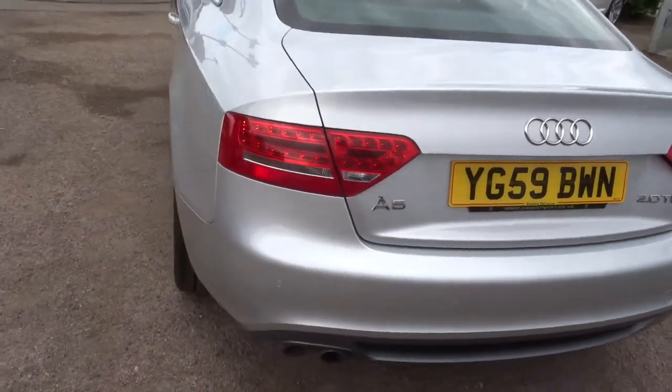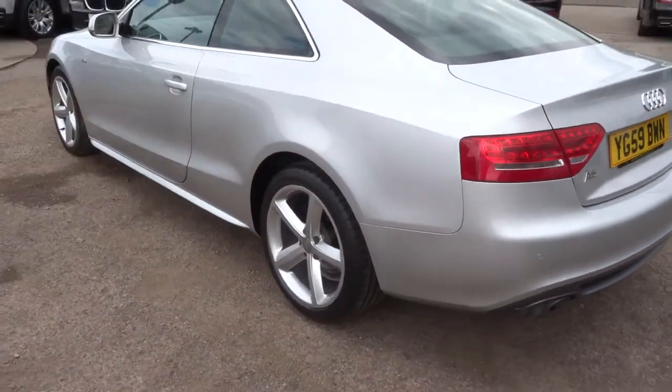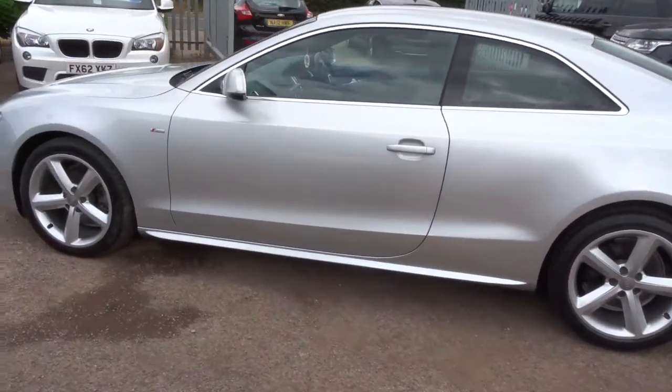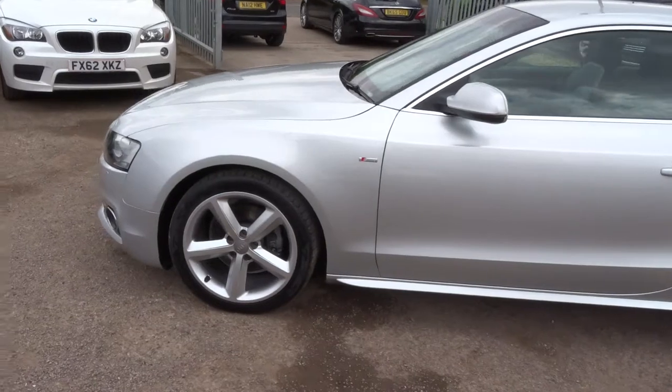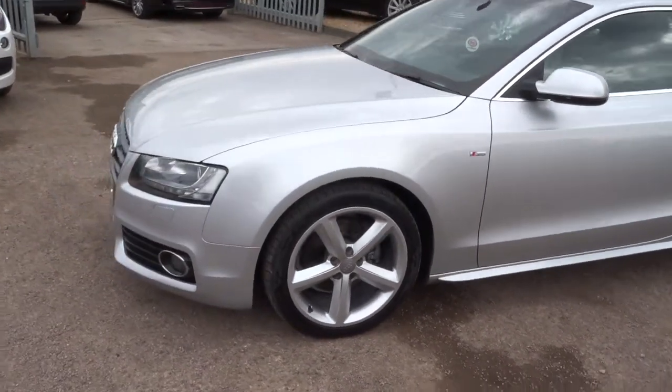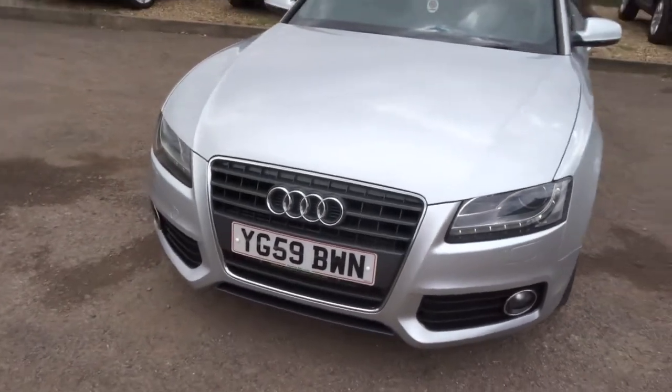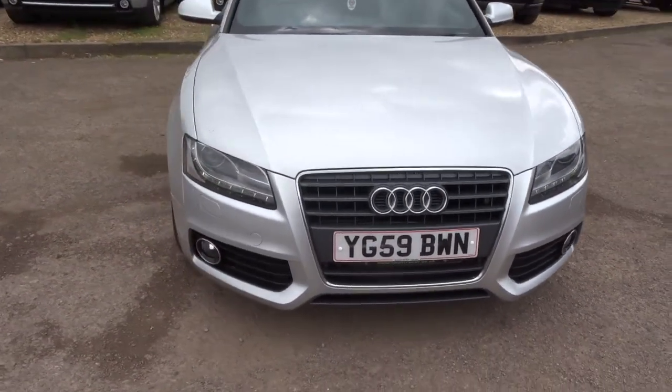This car has a very good service history. Two previous keepers, had the cam belt done. Clocked on 102,500 miles, it is a 59 plate.